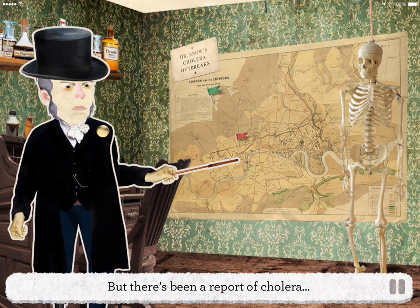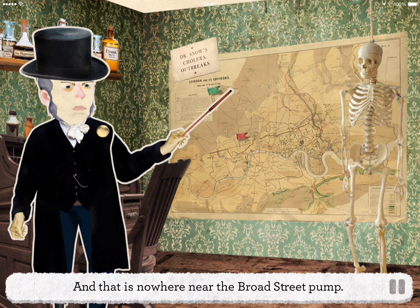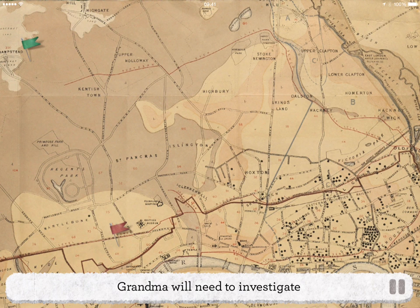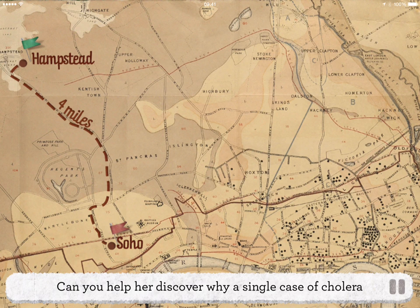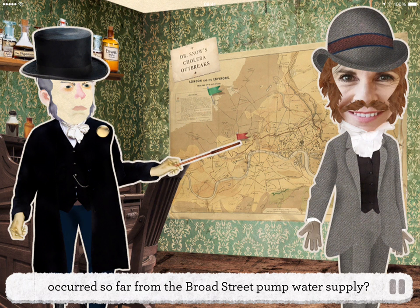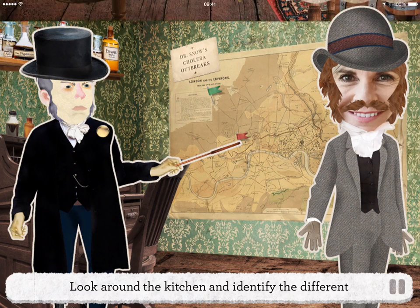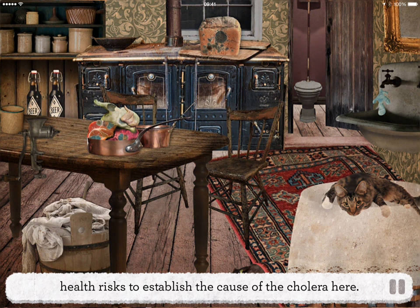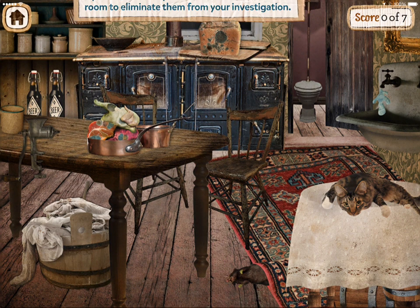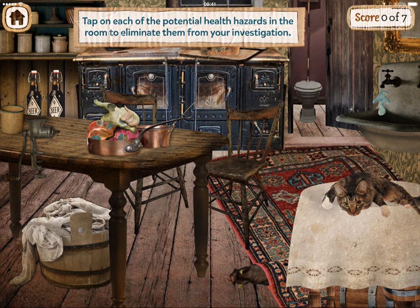But there's been a report of cholera in another part of town called Hampstead, and that is nowhere near the Broad Street pump. Grandma will need to investigate the mysterious case in Hampstead too. Can you help her discover why a single case of cholera occurred so far from the Broad Street pump water supply? Look around the kitchen and identify the different health risks to establish the cause of the cholera here. Tap on each of the potential health hazards in the room to eliminate them from your investigation.